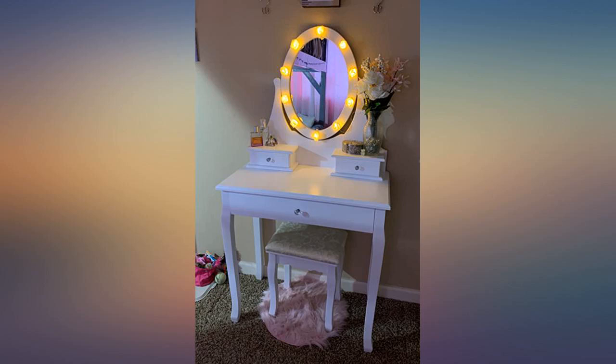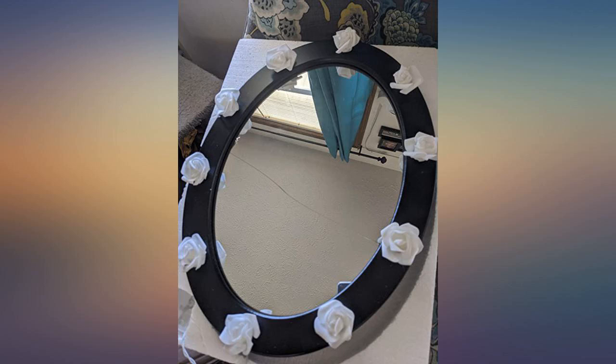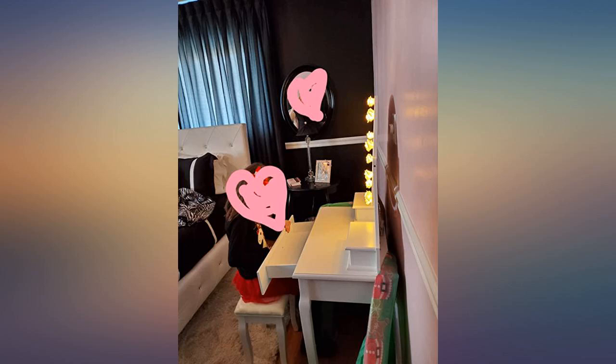Very impressed with the care taken in packaging this item — everything arrived intact. Even more impressed with seeing it in person; I love the rose petal lights. Best value for the money. Bought for my 7-year-old granddaughter as a Christmas gift.